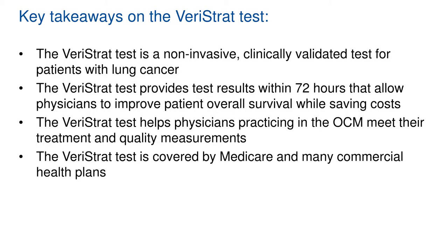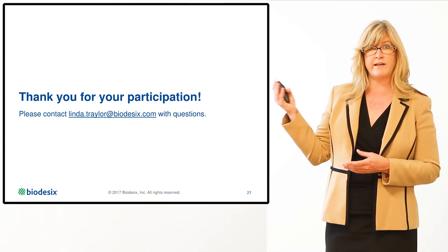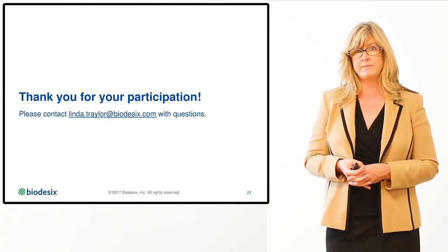The key takeaways from this presentation: Varistrat is a non-invasive, clinically validated, blood-based proteomic test. It is highly prognostic, and results return to the physician within 72 hours. This allows physicians to improve their overall management of the patient, resulting in improvement in outcomes and quality of care, as well as allowing physicians to meet their OCM metrics. Varistrat is covered by Medicare and most commercial health plans. If you have any questions about the content of this educational video, you may contact me directly at the email provided on this slide, or visit the website for additional contact information.